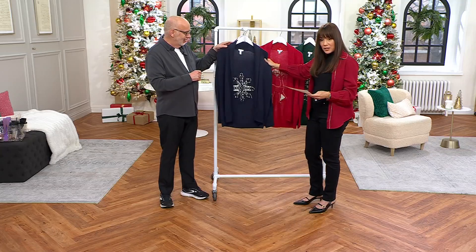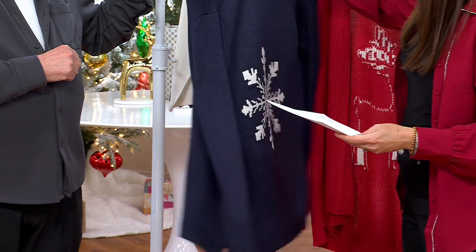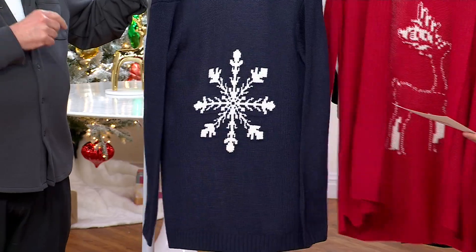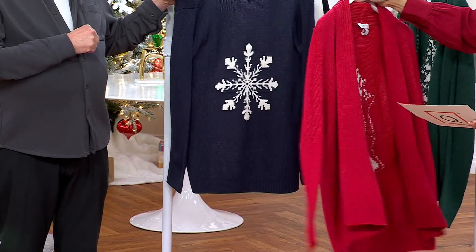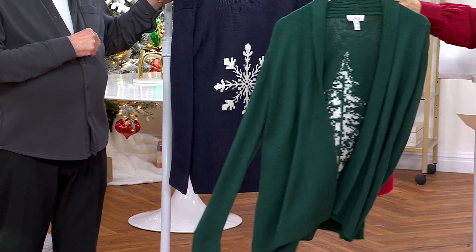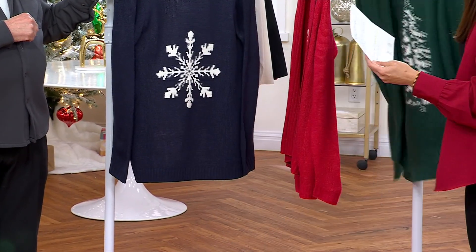I'm going to pop this on. So this is our navy — I don't know if I want to show it in the front or the back. The navy is five easy payments of $8.80. Here's the red — the red has the reindeer on the back, and that's five easy payments of $11.80. But we only have 400 in the red. And then this is the beautiful evergreen — in the evergreen with the tree, we have 700.